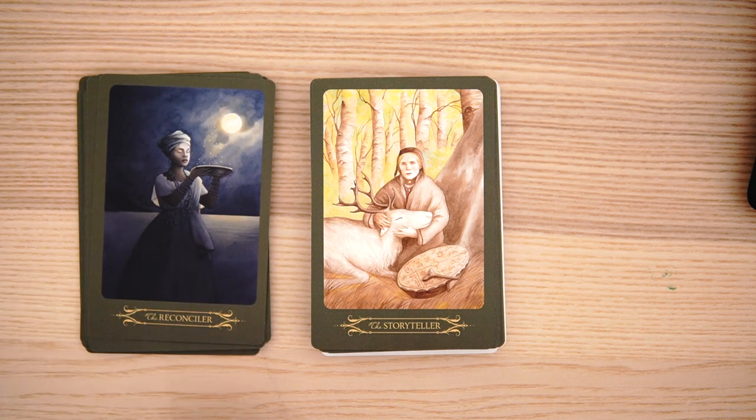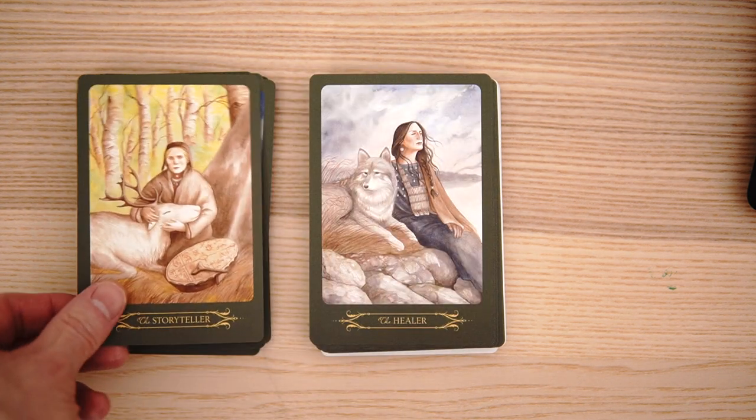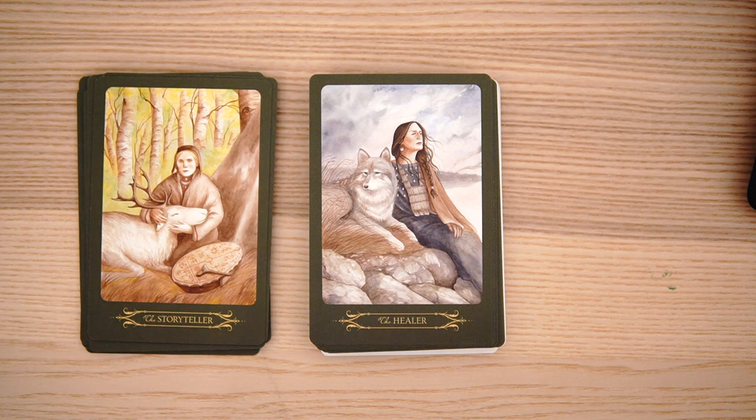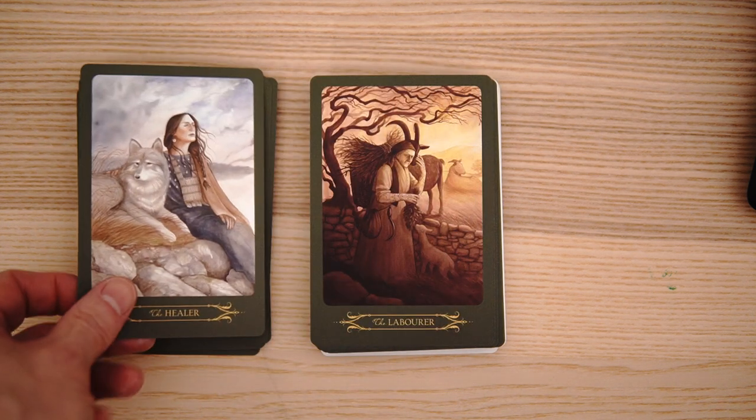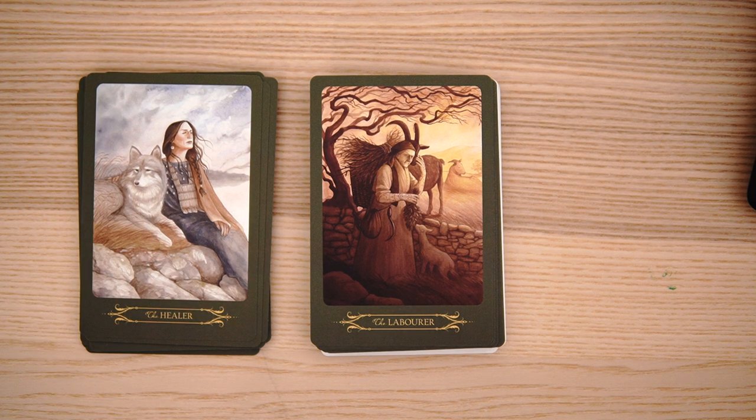And the storyteller — it's got the strength feel to this card. I like it. Very cute. And I like the yellows in the background, sort of gives it that muted look. And the healer — sort of cuddling with the wolf. I like that. Could be Nymeria, could be Nymeria — or a ghost or whatever.